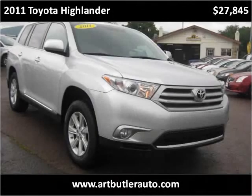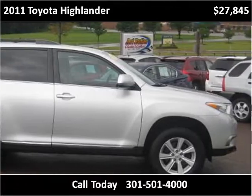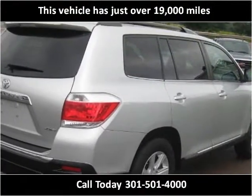This 2011 Toyota Highlander is available from Art Butler Auto Sales. This vehicle has just over 19,000 miles.